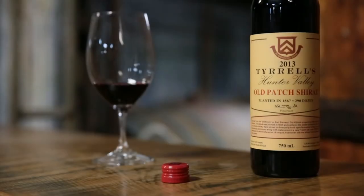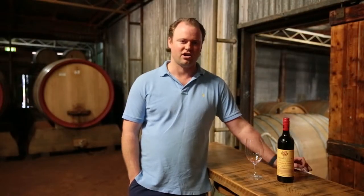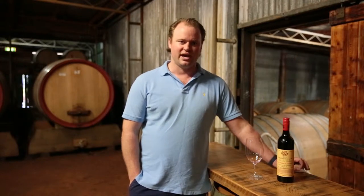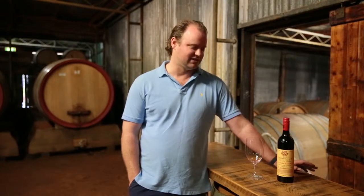Old Patch Shiraz is part of our Sacred Sights range of wines. The Old Patch is actually part of the Stephens Vineyard, from where we make our iconic Stephens Shiraz. In 2007, we isolated this single block out of the vineyard and made the wine on its own to release as a single vineyard wine.